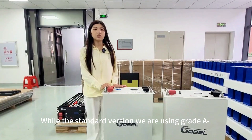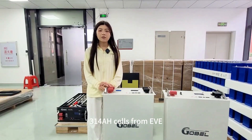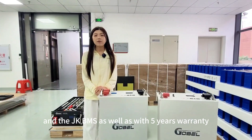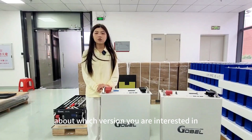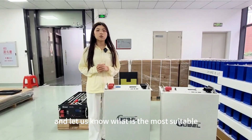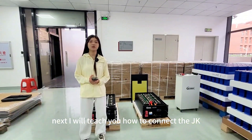The standard version uses Grade B 314 ampere-hour cells from EVE and the JK BMS, with a 5-year warranty. Please leave your comments about which version you are interested in and let us know what is the most suitable choice for most of you. Next, I will teach you how to connect the JK BMS and the PC BMS.